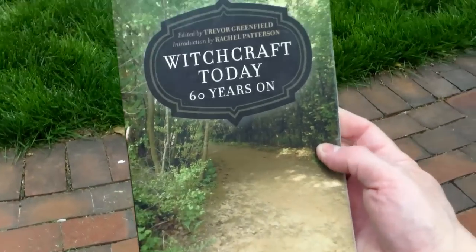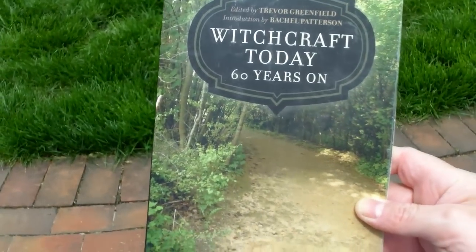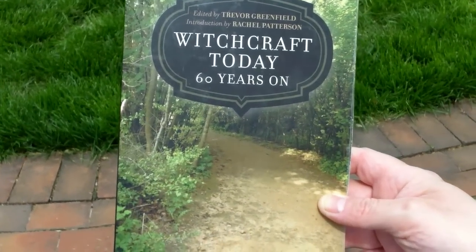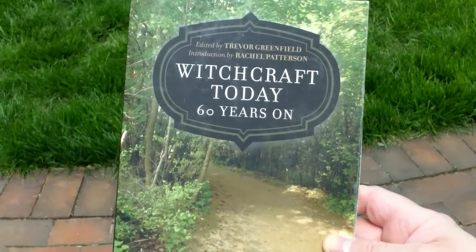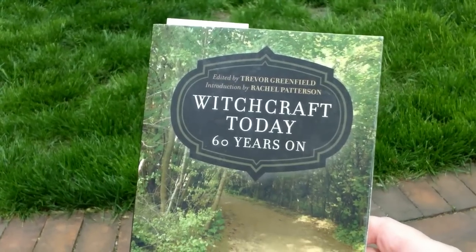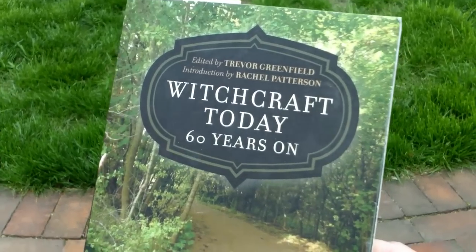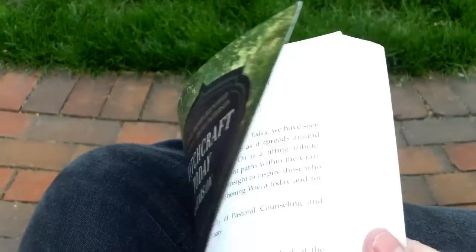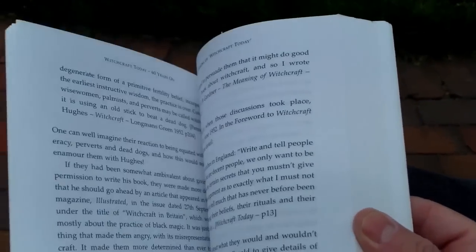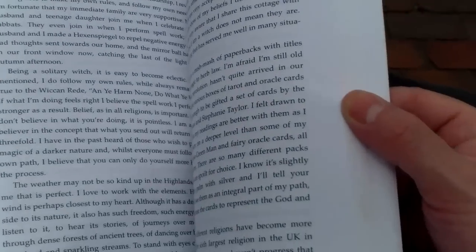Here's a book I've been working on this week called 'Witchcraft Today: 60 Years On.' Basically, 60 years after Gardner published 'Witchcraft Today,' this book — which came out in 2014 — shows how Wicca has evolved since Gardner's 1954 original, which was the first public book on witchcraft. I really, really recommend this book.